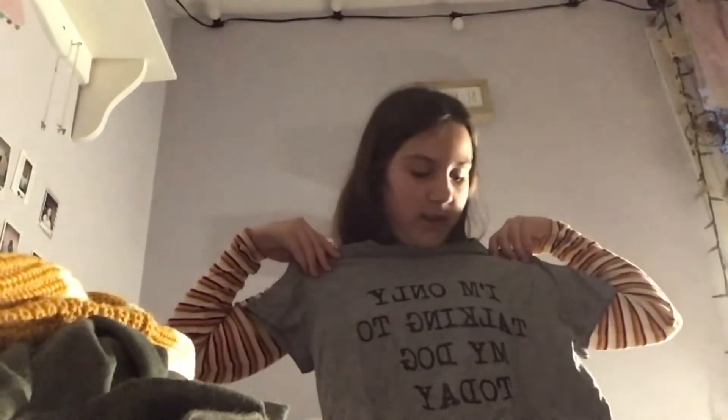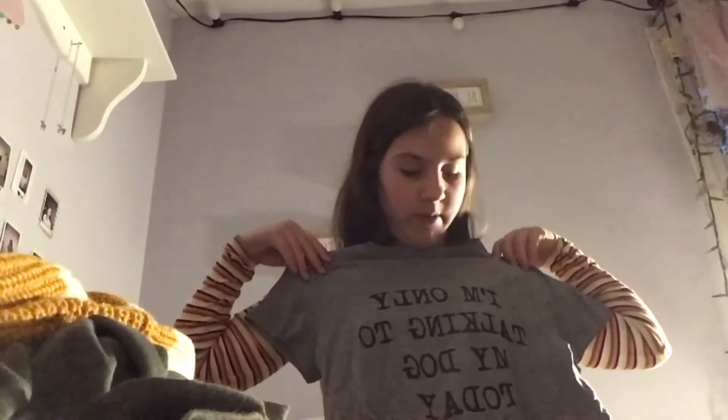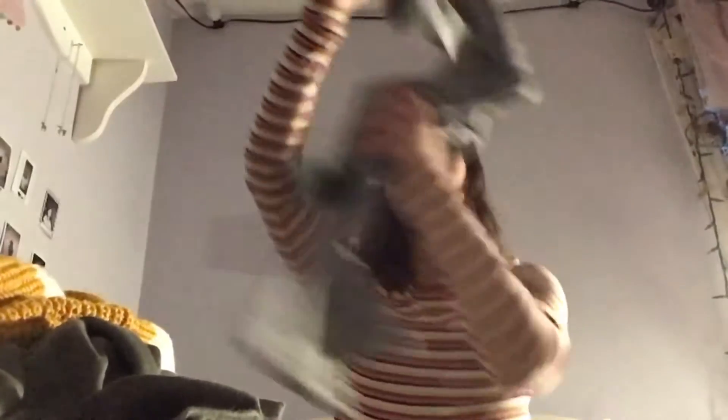'Bon dia' means pretty in Spanish, and I take Spanish at school. This one says hello and goodbye and it has an umbrella on it.